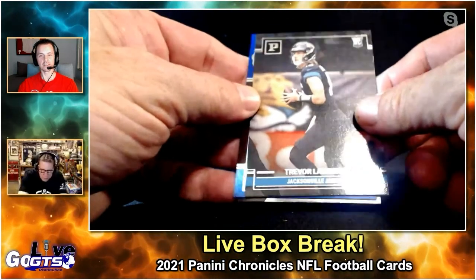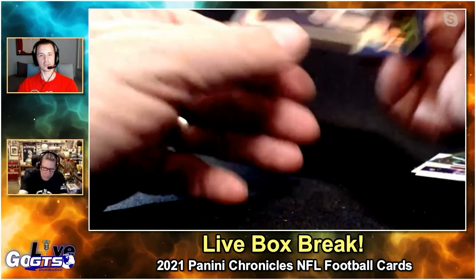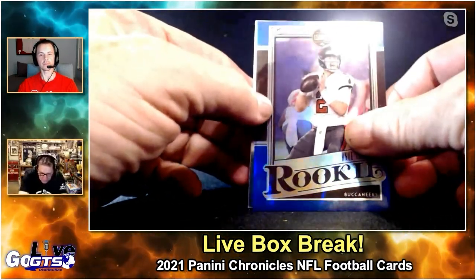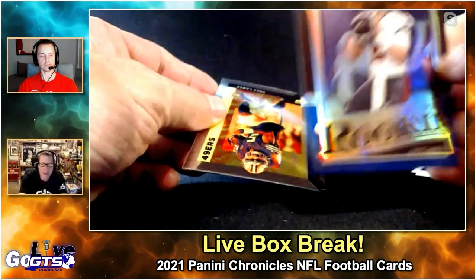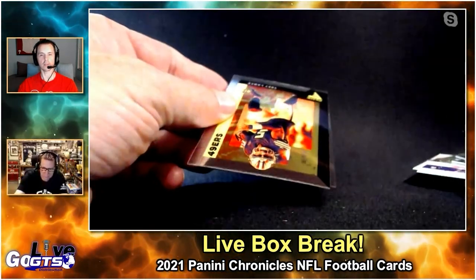Trevor Lawrence — maybe a hot name if he lives up to his expectations. Kyle Trask Rookie RC Legacy blue, numbered to just 25. That's a very nice card too.